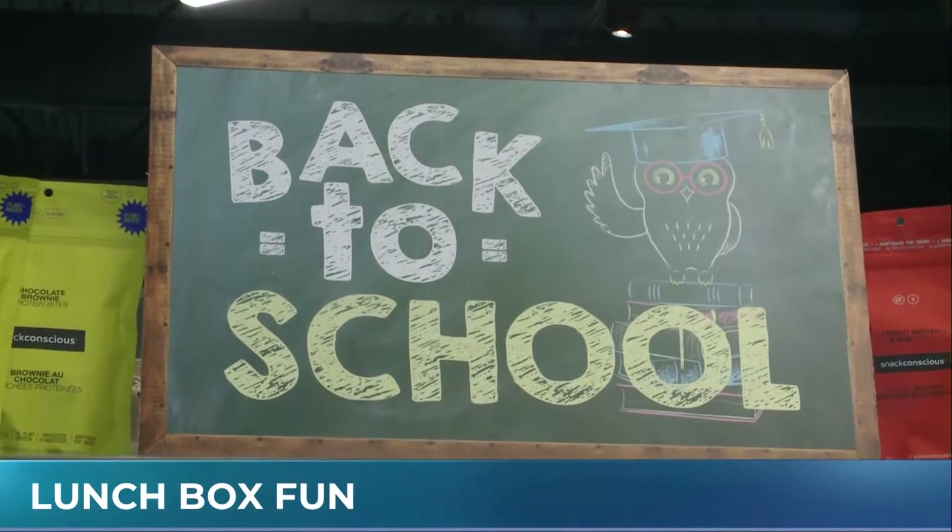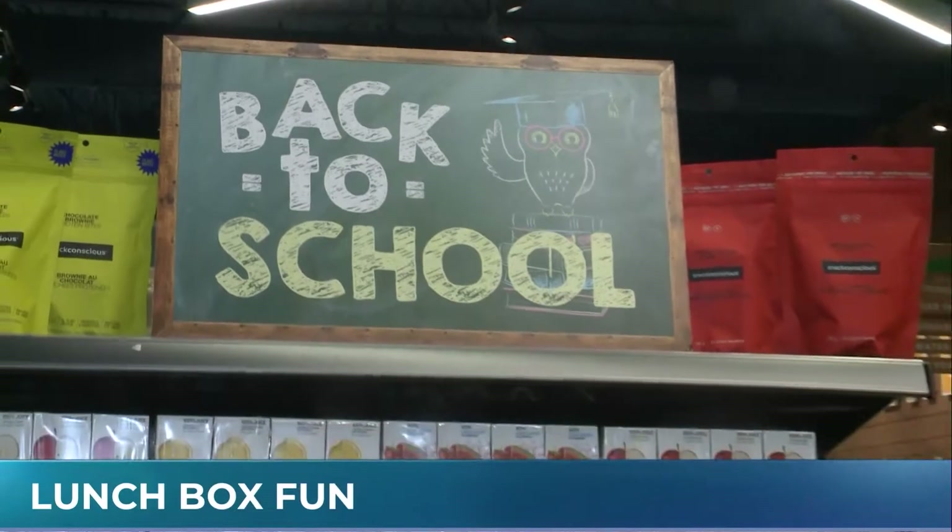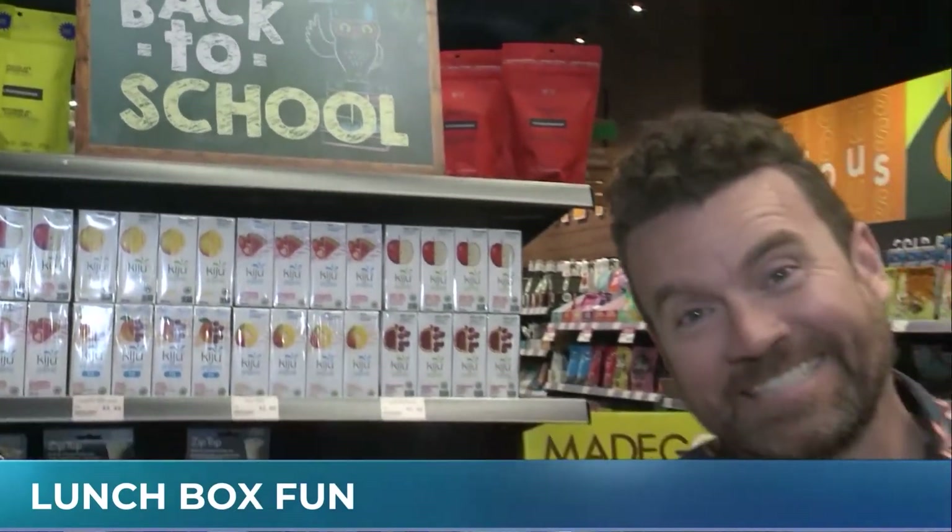Well don't look now, but we are under three weeks until the kids are back to school. You know what that means for us parents? We get to make lunches again! And we're trying to make lunches that are healthy and good for the kids, and a good spot to do that is here at Healthy Planet, so we're back with our good pal Ashton Buck.